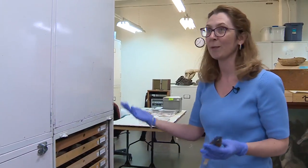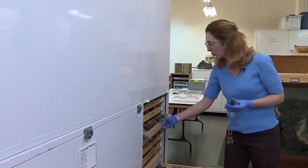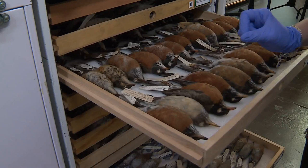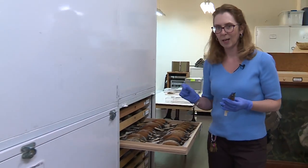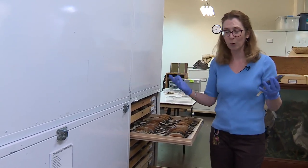Every one of these cabinets in our collection storage area is full of specimens, and every single one of these specimens is a unique individual that has a little piece of the story that we use to put together a big puzzle — essentially an understanding of the nature and world around us.